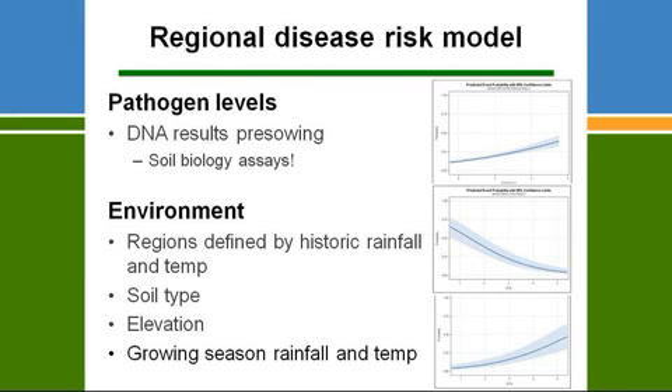What we think may be possible in two to three years' time is developing regional-based models. The way it might work is a Google Maps-style front end where you zoom in and click on a paddock, which preloads a model with parameters for that location. You type in your DNA results, and it gives you three scenarios — decile 2, decile 5, and decile 8 seasonal conditions — with a risk estimate for root health in the crop.